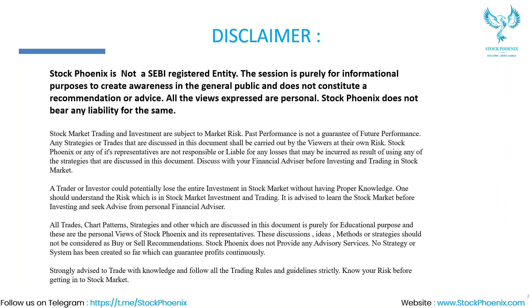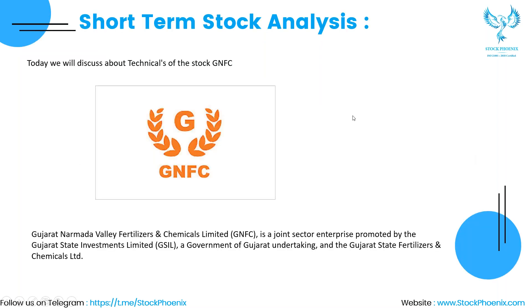This session is purely for informational purposes to create awareness in the general public and does not constitute a recommendation or advice. All views expressed are personal. Stock Phoenix does not bear any liability for the same.